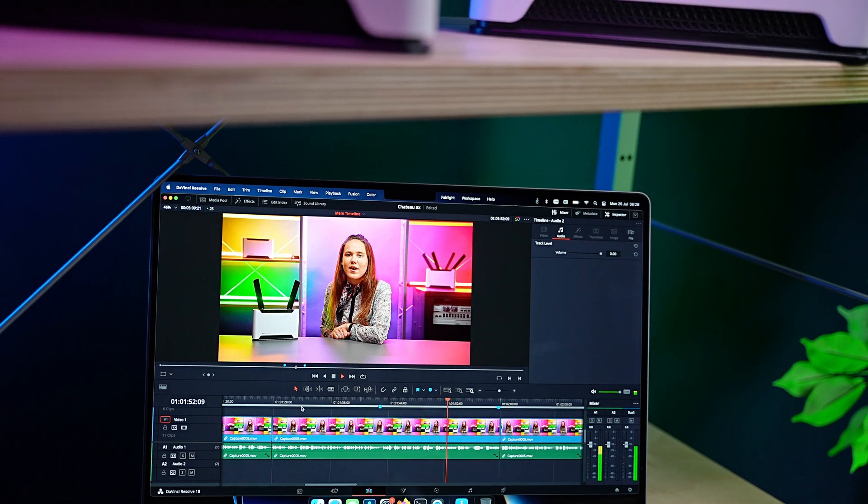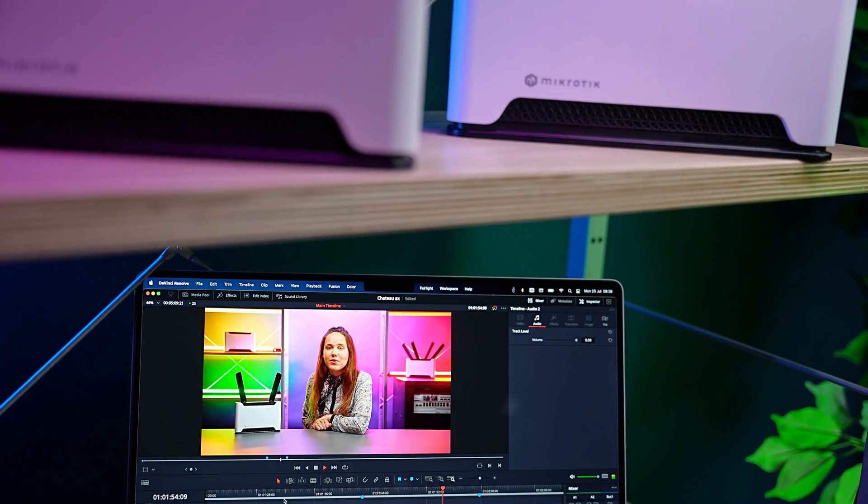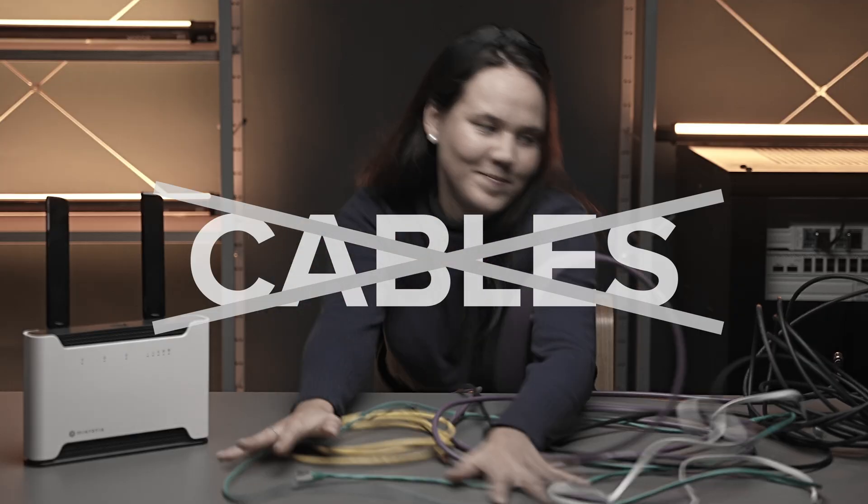Stream 4K and 8K videos, work and game in the cloud, edit massive media files on your NAS server without those clumsy cables all over the place. No wonder wireless rhymes with tireless, am I right?